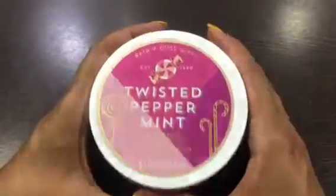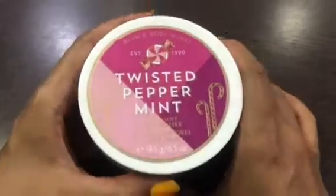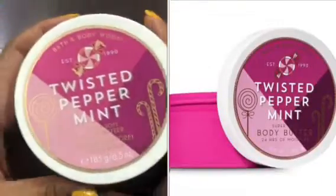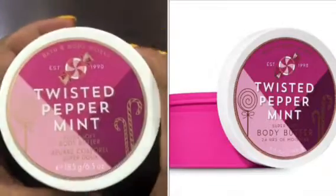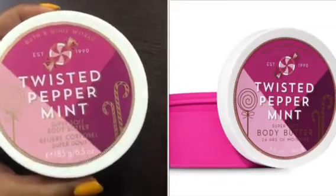Hi guys, welcome back to my channel. I will share with you one of the other body butters, which is Twisted Peppermint. As per the name, this body butter has a very mint fragrance.